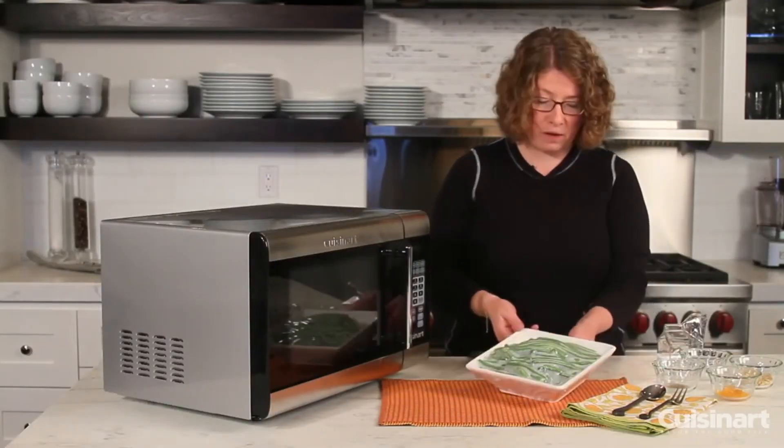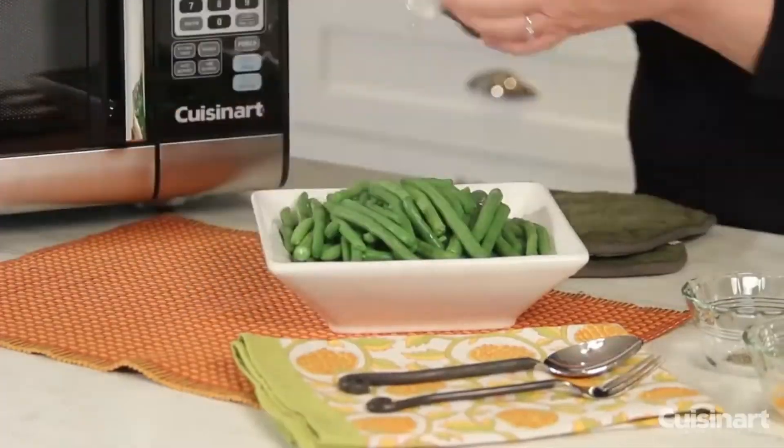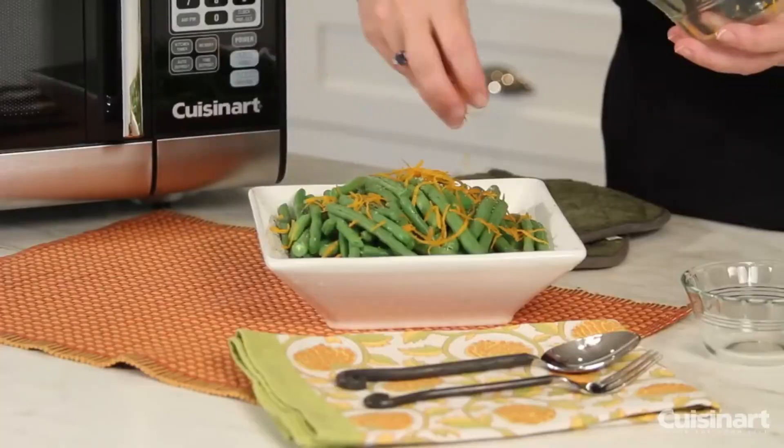This microwave is a built-in model, seamlessly fitting into your kitchen setup. Crafted from stainless steel, it not only looks good but is also durable.